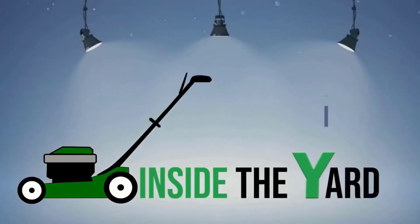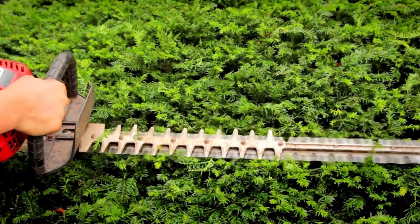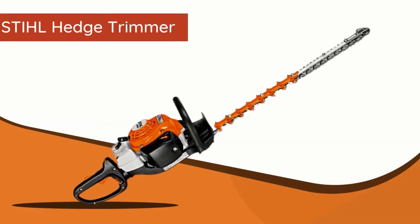Welcome to another quick video on Inside the Yard. Today in this video, we will know about why steel hedge trimmer blades are not moving.